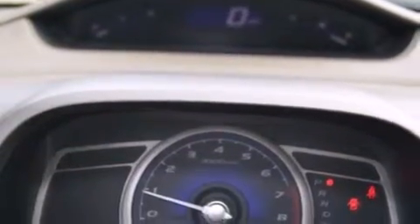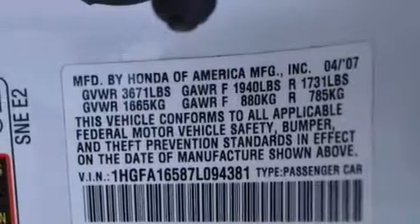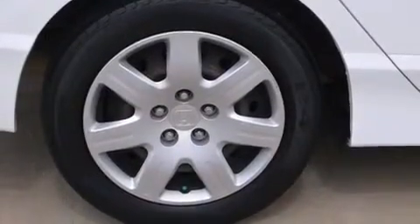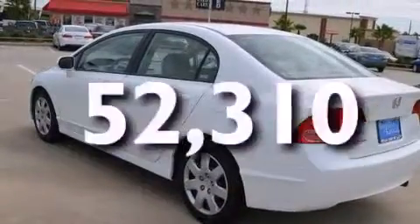Features include air conditioning, cruise control, full power accessories, side curtain airbags, child seat safety anchors, a rear window defroster, tinted glass, an anti-lock braking system, a remote entry system, and this vehicle has fewer than 53,000 miles on the odometer.